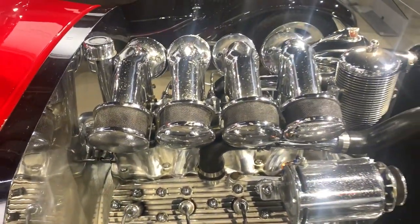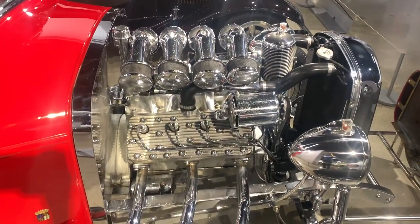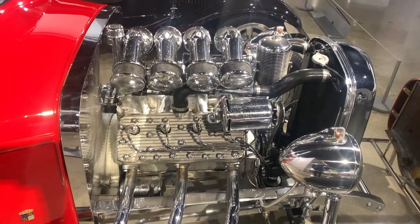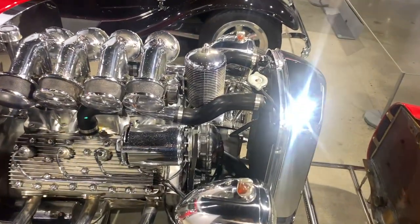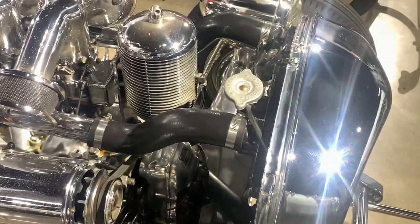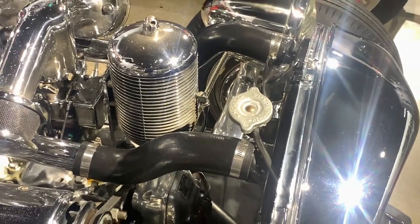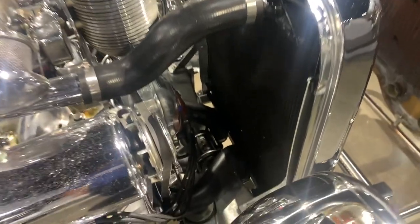The flathead part means that there are no valves in the cylinder head — the valves are right next to the pistons and they're also upside down from what you would expect. The interesting thing is that the exhaust ports are merged, they're like siamese in the block, and that's how they come out to the headers.